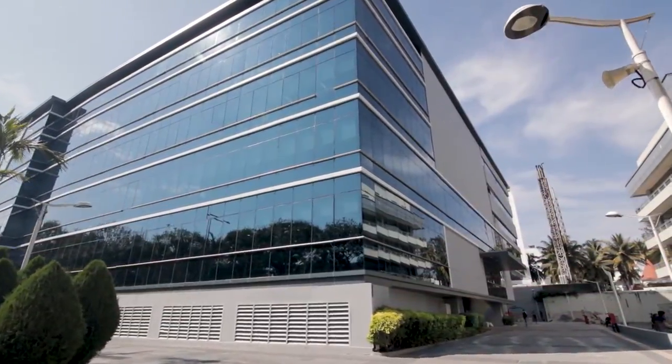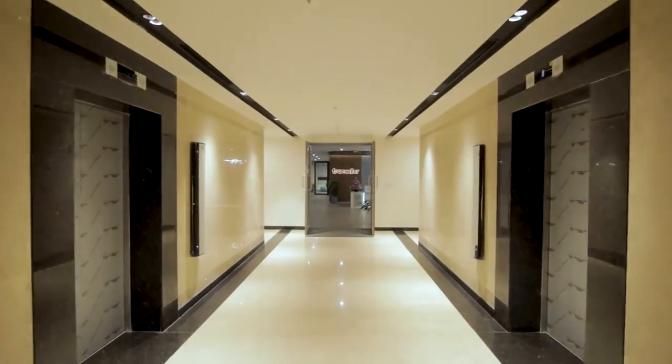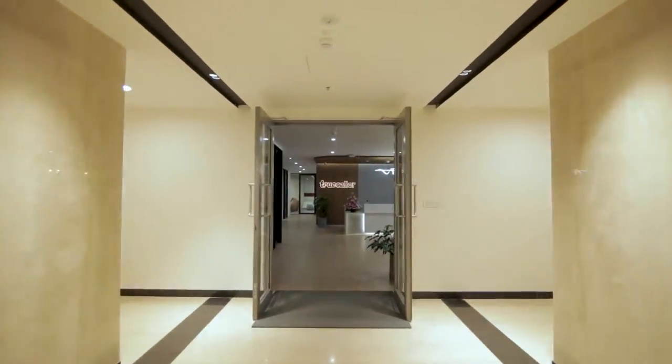Located in the heart of the city with a capacity of around 250 people, this is the biggest of our three offices in India.